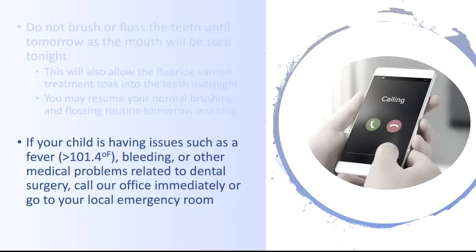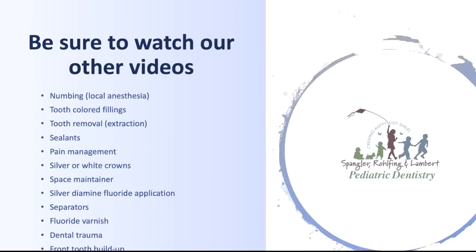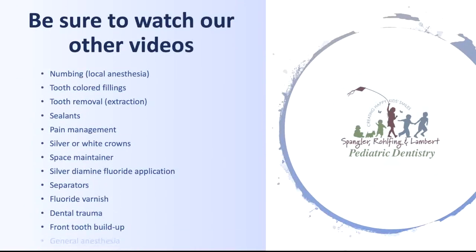If your child is having issues such as fever, bleeding, or other medical problems related to our dental surgery, call our office immediately or head to your local emergency room. Please return for your follow-up appointment so we can ensure that your child's mouth is healing normally. Be sure to watch our other videos on how to take care of your child after his or her trip to the dentist.